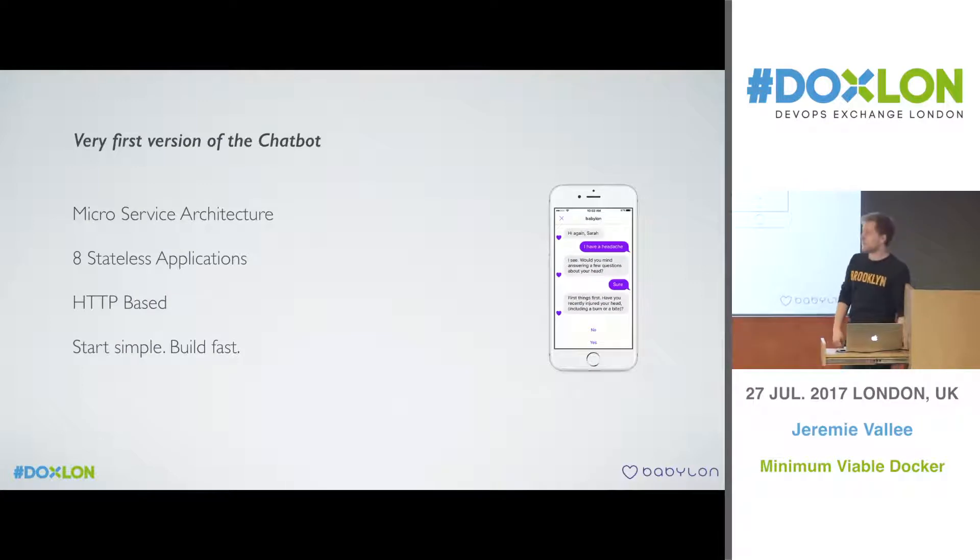When we first started, the very first version of the chatbot had eight stateless applications. From the very first stage, the idea was to use microservice architecture. The main reason was that we wanted to build small applications that communicate together, and create different teams — some focused on developing applications and others on machine learning and AI. We decided to make sure all applications are HTTP-based, using only APIs.